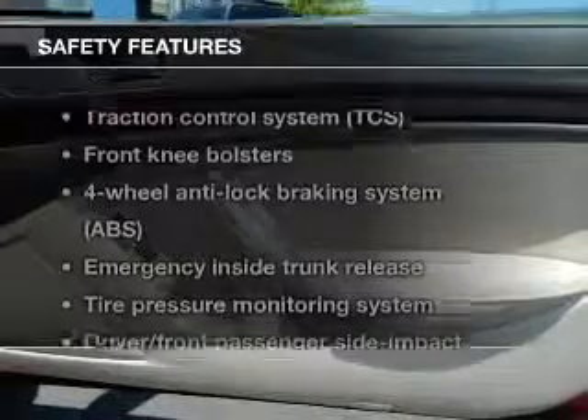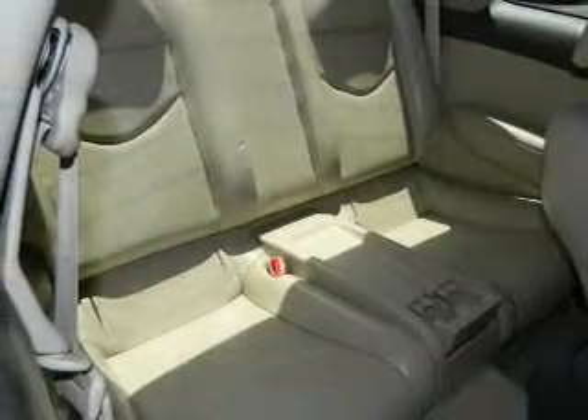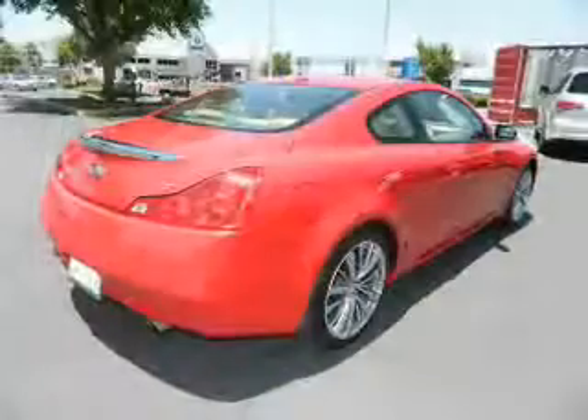If safety is a high priority, rest assured knowing that these top safety components are included: traction control, low tire pressure warning. Our website offers more information on all of our vehicles. Call us today to start test driving.